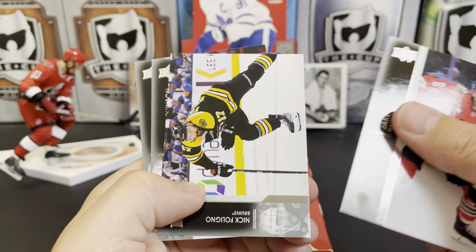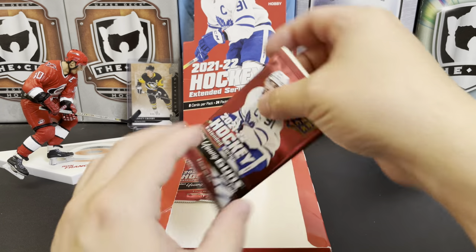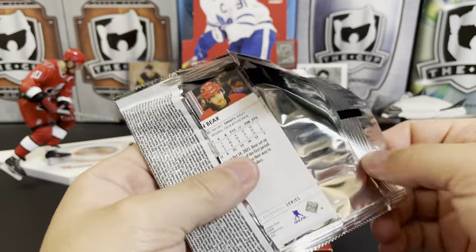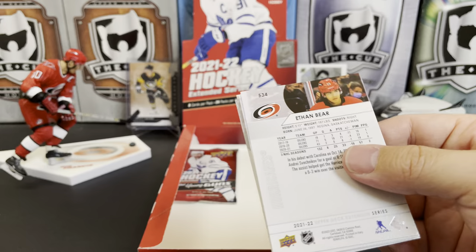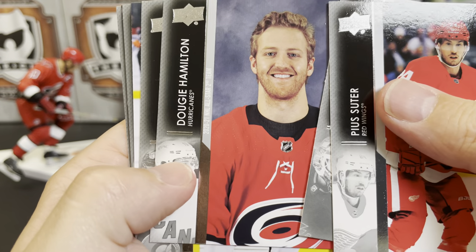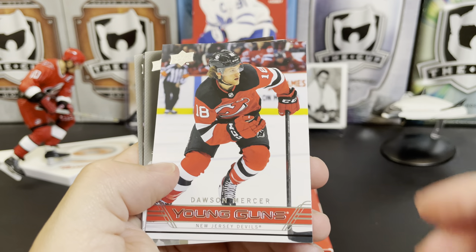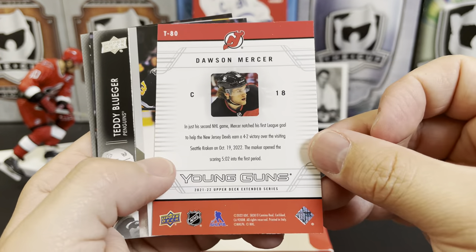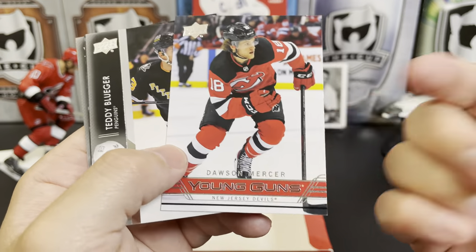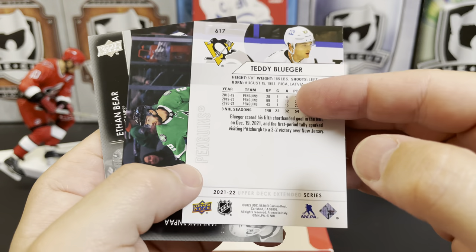Jake McCabe, Nick Foligno, Jason Dickinson, and Patrick Nemeth. Down to the final two packs — just feel the excitement! Pius Suter, Aiden Hill, Dougie Hamilton All-Star 2, Nick Holden. Oh, we got a retro young gun of Dawson Mercer! I really like this young gun design too, this is one of my favorites. This is Malkin's era, actually, and Jordan Stahl and Teddy Bluger. Always good to hit a Teddy Hockey. Yanni Hockenpah, Ethan Bear.